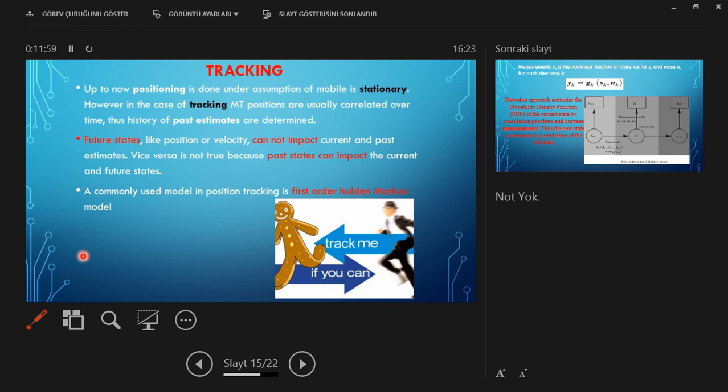When we consider positioning, we assume the mobile is stationary. But in the case of tracking, the mobile is not stationary, so we must take the history of the mobile's position. History of past estimates is maintained. Future states like position or velocity cannot impact current and past estimates, but the past states can impact current and future states. A commonly used model for position tracking is the first-order hidden Markov model.